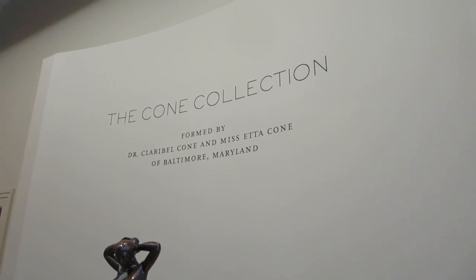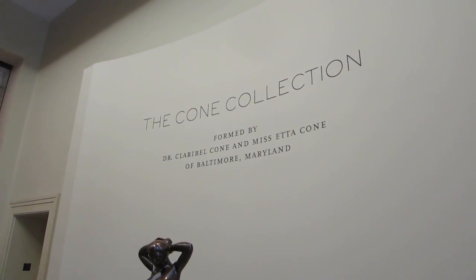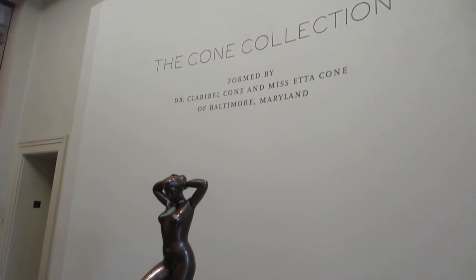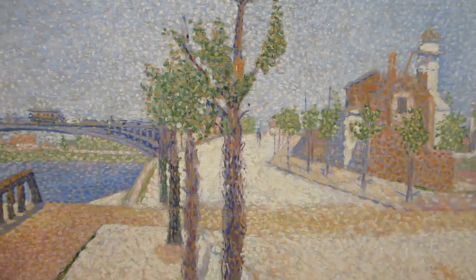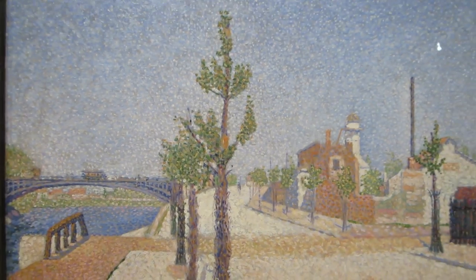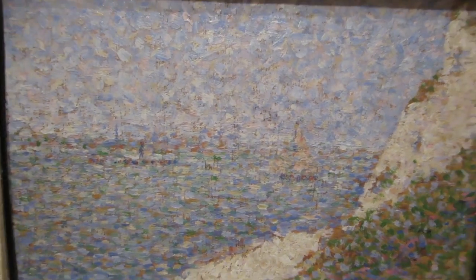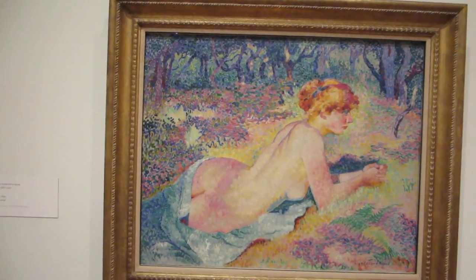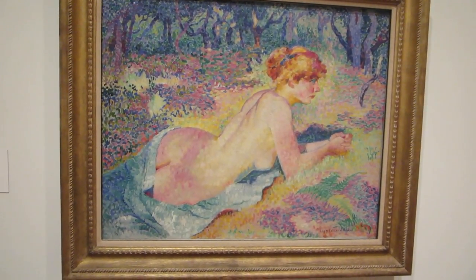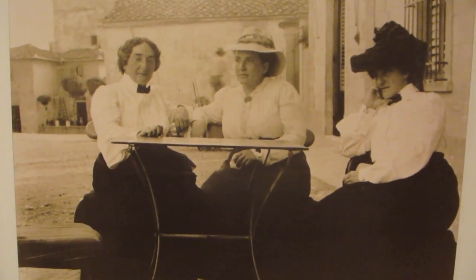This is the entrance to the Cone Collection by the two sisters Claribel and Etta Cone, who lived in Baltimore and were friends with Gertrude Stein. There's quite a collection of French masters. This is a Seurat painting — oh, it's not. It's Signac. Never mind. Over here is the Seurat painting and you can tell it's a mosaic of little patterns of little color swatches. This is by Henri Edmond Cross — he's French.